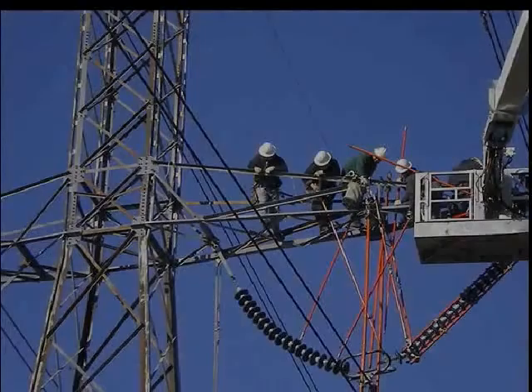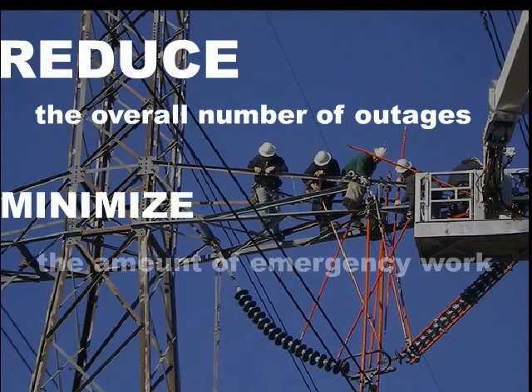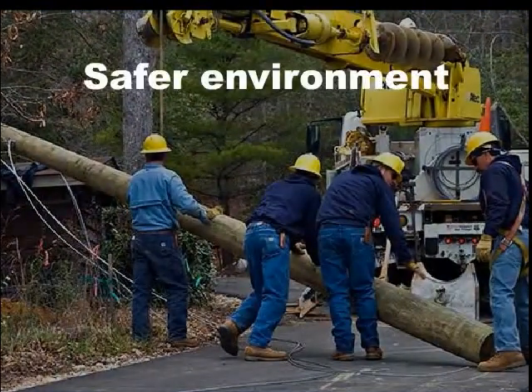This allows us to reduce the overall number of outages and minimize the amount of emergency work required to resolve outages. By reducing emergency work, we create a safer environment for our own personnel as well as for the public.